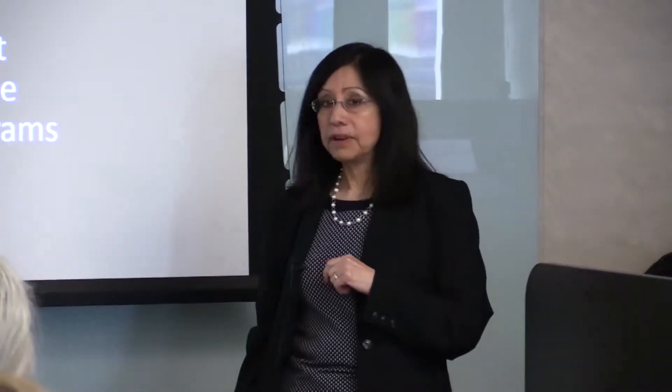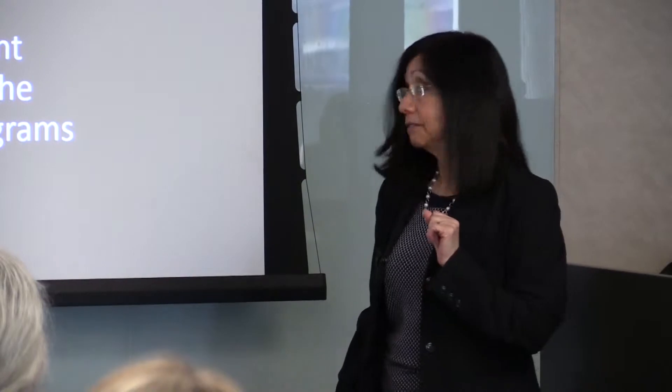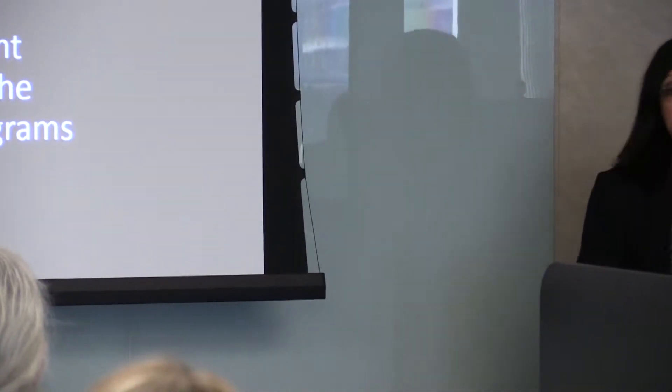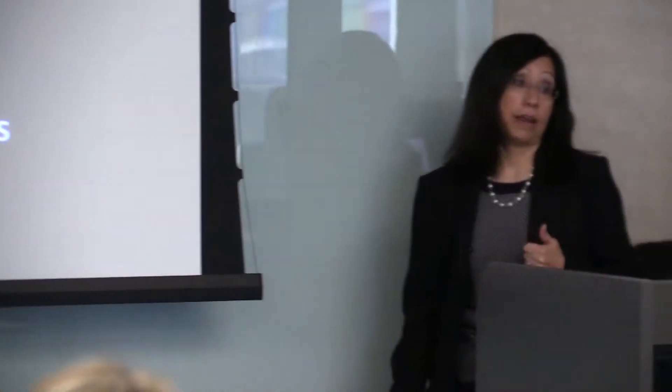What is the mission of the library? We're dedicated to provide excellent collections and services to support the research, education, and patient care programs in the Texas Medical Center and the Houston area. That's our primary mission.